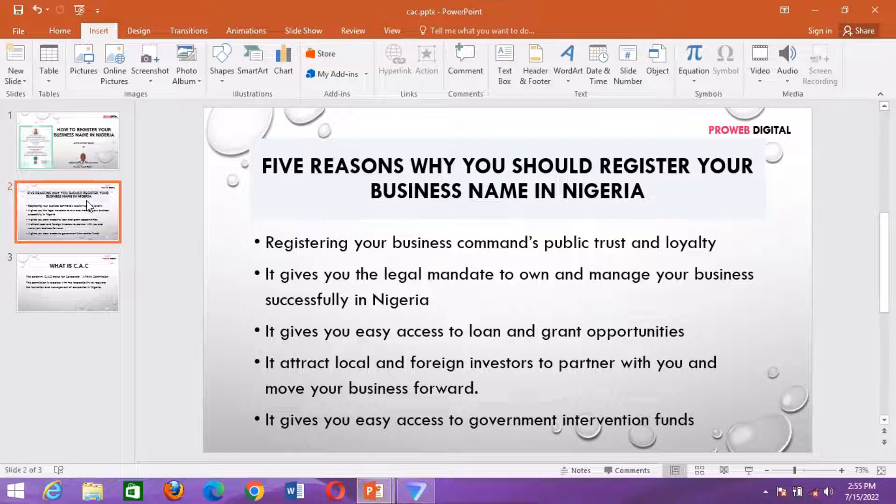Number four: it attracts local and foreign investors to partner with you and move your business forward. There are a lot of local and foreign investors who are willing, ready, and able to key into your business ideas. So when you have your business registered, it gives them the confidence and trust that you are not a scammer but someone who is ready to grow their business.